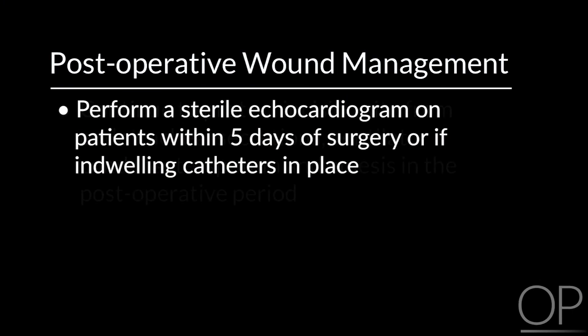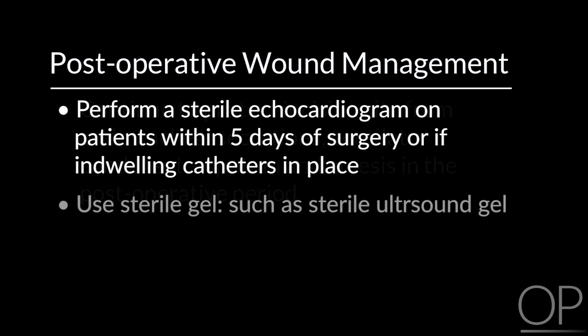At Children's Hospital Boston, we perform a sterile echo on patients in the postoperative period within five days of surgery or if there are still any indwelling catheters in place on the chest. The echo probe is covered with a sterile sleeve and we use a sterile gel to perform the echocardiogram.